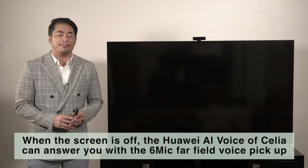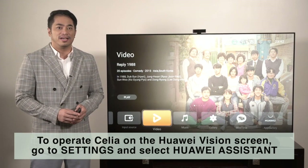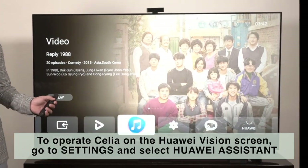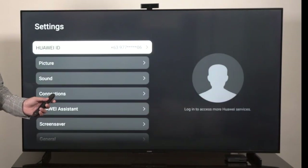The Huawei AI voice Celia can answer you with a six-mic far-field voice pickup that can accurately recognize voices within a five-meter radius. Hey Celia, play me some good music. Please relax by listening to some music.